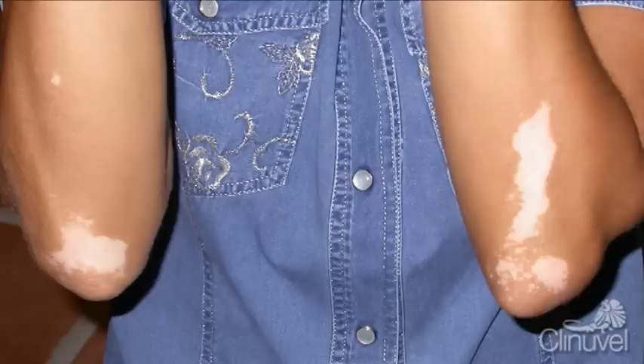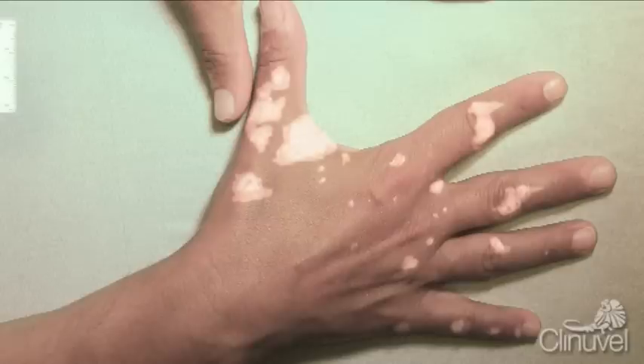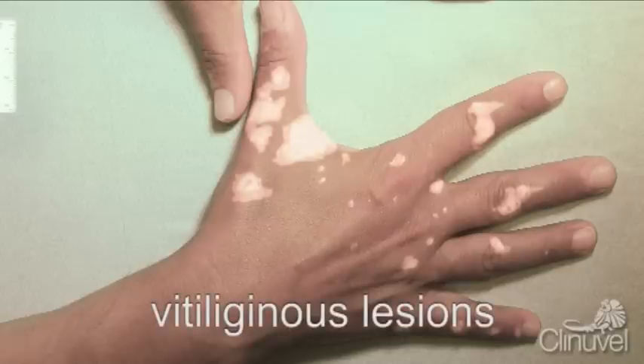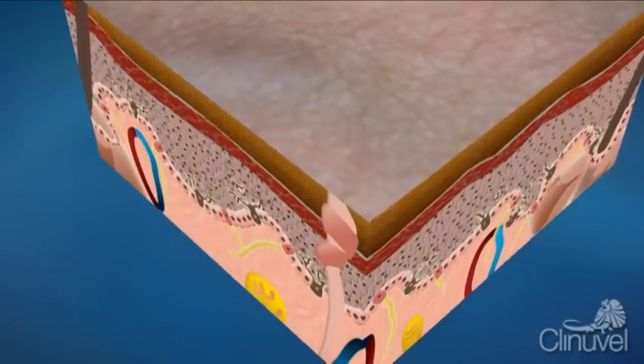Vitiligo is a common skin depigmentation disorder. This means that the skin loses its colour, or pigment, called melanin. Vitiligo begins with the appearance of one or more patches of white, unpigmented skin, which enlarge and migrate over time. These patches, also known as vitiliginous lesions, appear because the skin cells responsible for producing the pigment, called melanocytes, progressively lose their function or are destroyed.